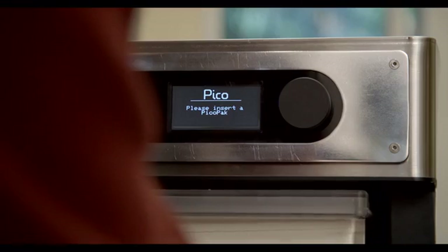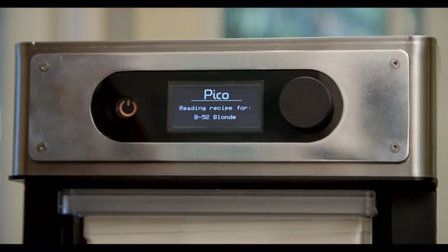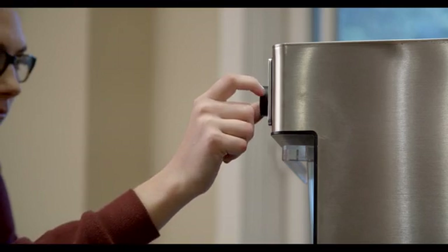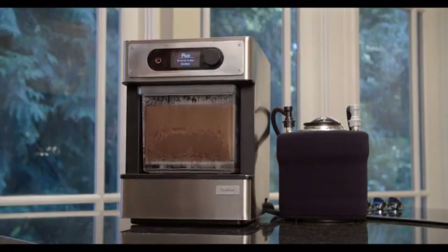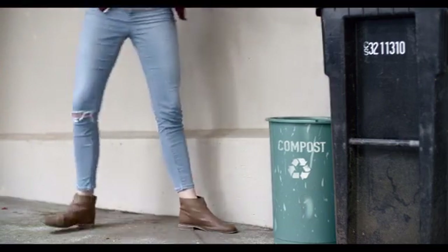Your Pico Pack is recognized automatically and the information needed to brew your beer is wirelessly transferred to your Pico. If you want, you can even customize your beer, adjusting the bitterness or alcohol levels to your taste. About two hours later, your beer is all brewed. We've made Pico Packs compostable, so cleanup is a snap.